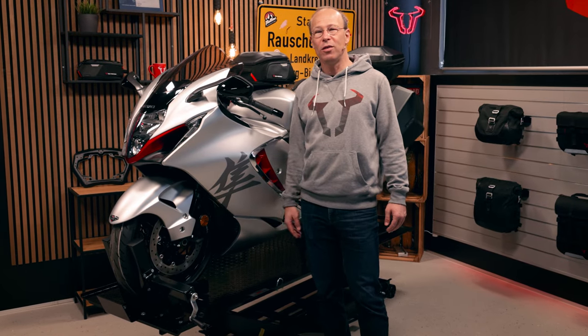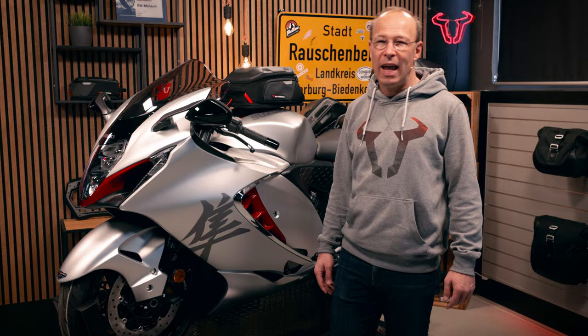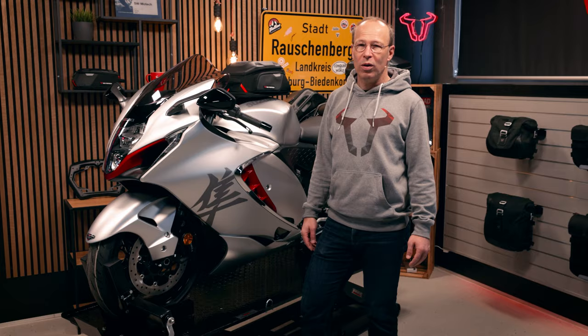Hi folks, here it is — the 2021 edition of the Suzuki Hayabusa, the Peregrine Falcon. We're really proud to have the bike in our workshop: 1340 cubic centimeters, 150 newton meters at 7000 rpm, and 80,000 euro. Some people say they don't need it, but for the ones who really burn for this bike, we have built the right accessories.